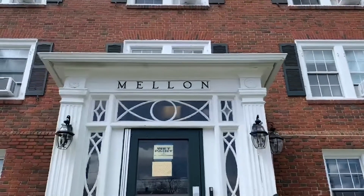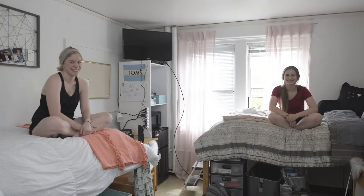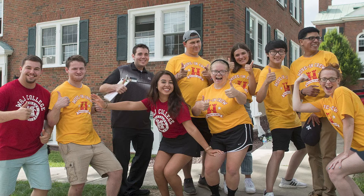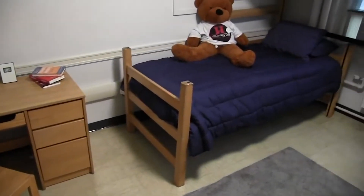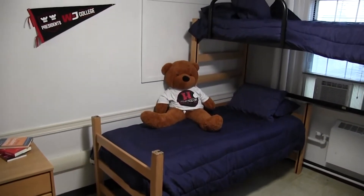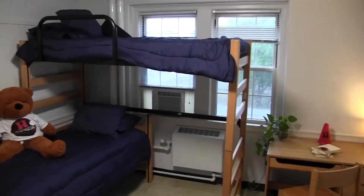This is Mellon Hall. This is our all-female first-year dorm. It is also community-style living, so you have a community bathroom on each floor, cleaned daily by our W&J staff. Each room comes with a pair of desks, beds, dressers, and wardrobes. There are also community spaces and study areas for students to take advantage of.